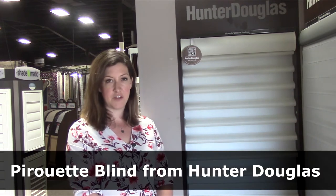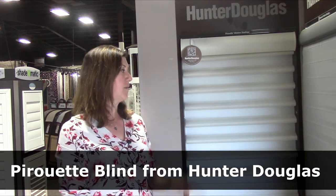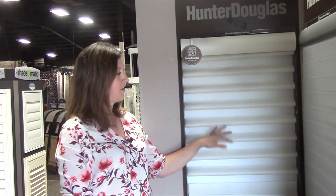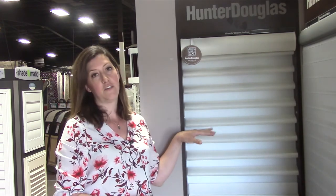This is a Pirouette blind from Hunter Douglas. It has a back shear that does a fantastic job at filtering up to 99% of harmful UV rays. The front fabrics come in a variety of colours, as well as a 4-inch and a 5-inch size vein.